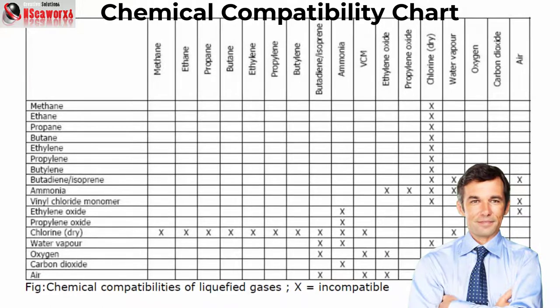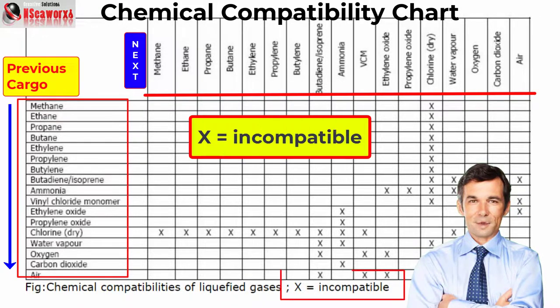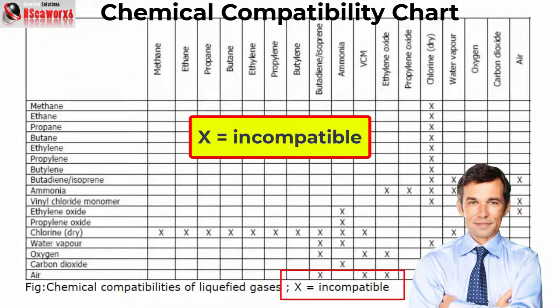In general, the compatibility chart is consulted for cargo changeover procedures. In most cases, when a vessel is loading the same grade of saturated hydrocarbons — like propane, butane, or ethane — such preparations may not be required. This, however, will be decided or advised by the cargo owner or charterer and the operations department.